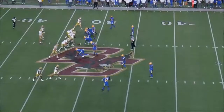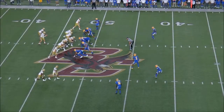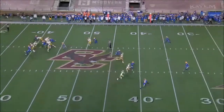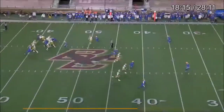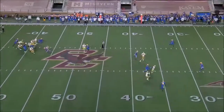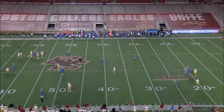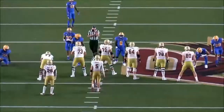Here we see again what you talked about with first steps being forward. He gets up and out of the pocket, but just has to throw when he's in the air. Not everybody's Patrick Mahomes or Josh Allen — absolutely not.